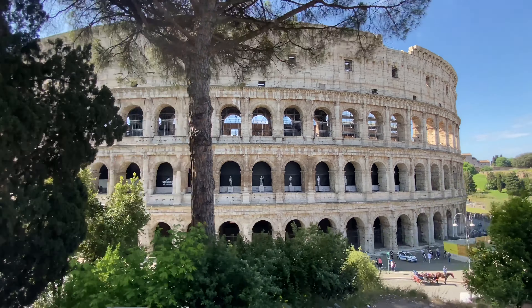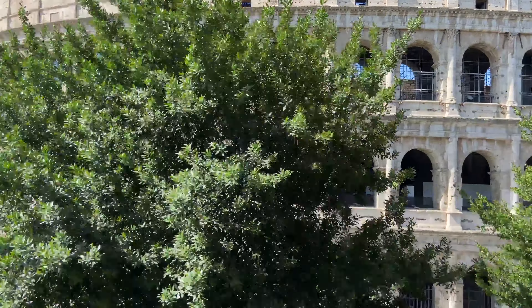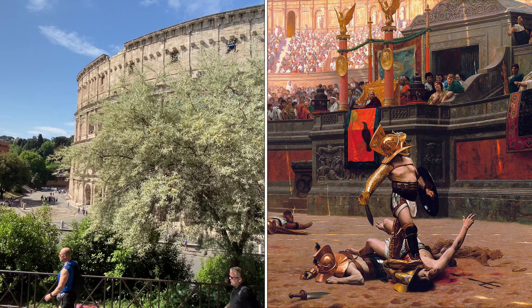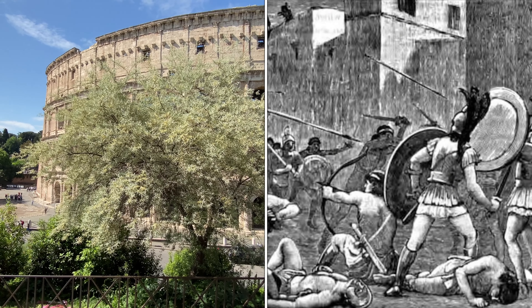Construction of the Colosseum began in 72 AD and was completed in 80 AD. This building is entirely oval in shape. With nearly 2,000 years of history, there is so much to know — the arena once witnessed bloody gladiator battles, epic hunts pitting humans against wild animals, and gruesome executions of prisoners of war and criminals.